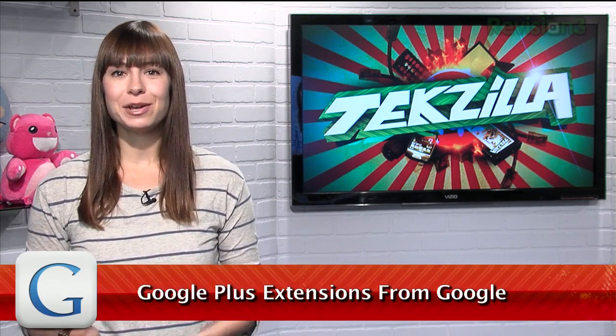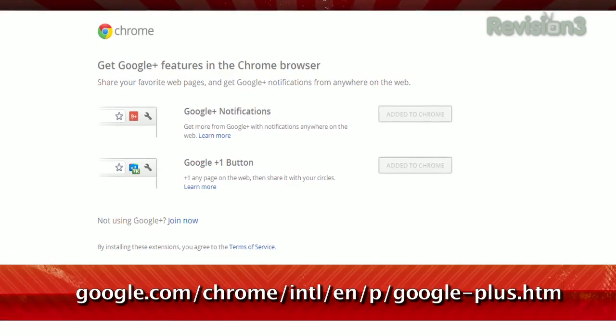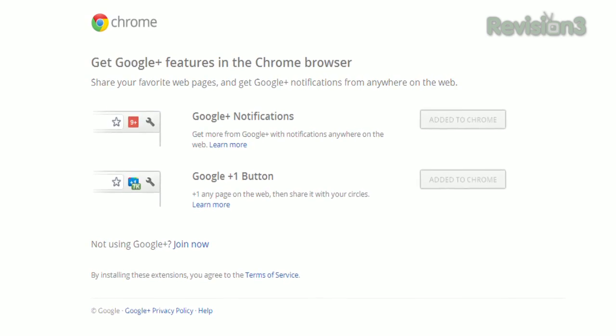Google Plus has proven to be a great way to share links and photos with friends, and provides a medium to discuss any topic you can think of. But it's been missing a way to extend that functionality to the websites you browse on a daily basis. Not anymore — Google recently released a pair of extensions to improve your G Plus experience across the web, available at the URL below.